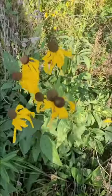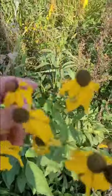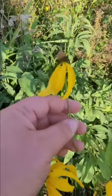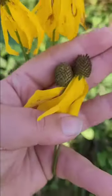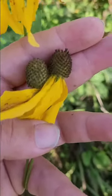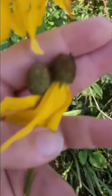Here we have our Wildflower of the Week, Gray Headed Coneflower. If you look here, it's got a bright yellow flower, as you can see, with a very pronounced seed head. The flowers tend to droop away from the seed head, and it has a very round seed head there.